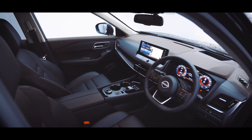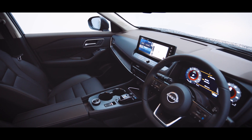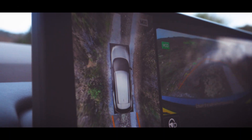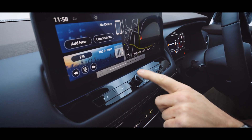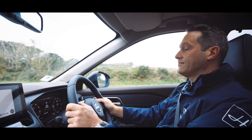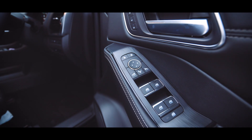In front of the driver there's a 12.3-inch configurable full digital display, complemented by a 12.3-inch high-definition touchscreen in the centre. In addition, there's a 10.8-inch head-up display that projects directly onto the windscreen, showing key information such as speed, navigation, and speed limits.